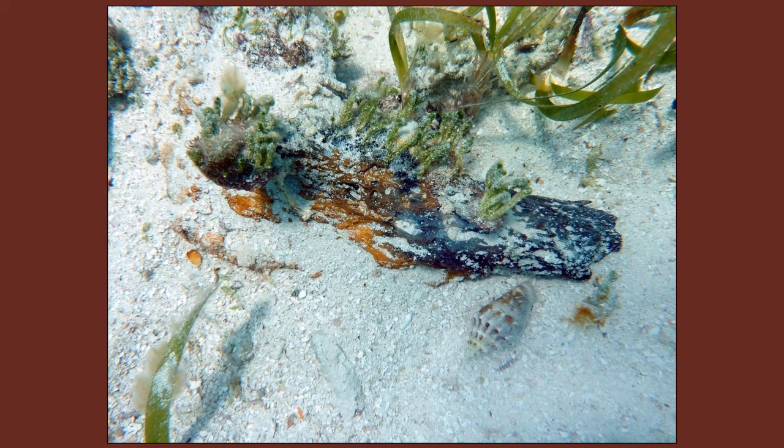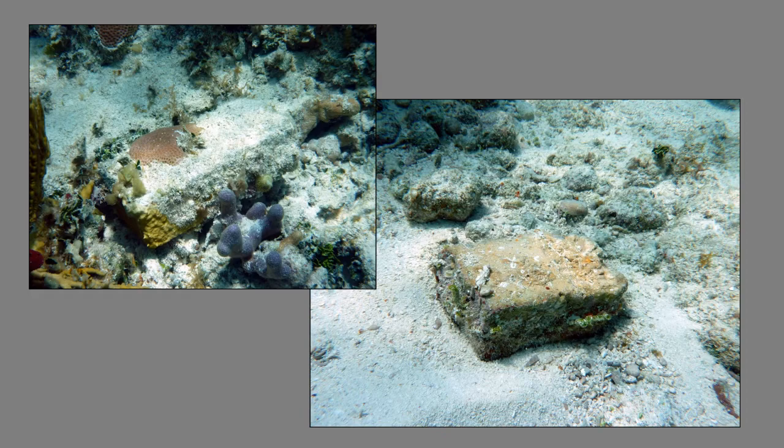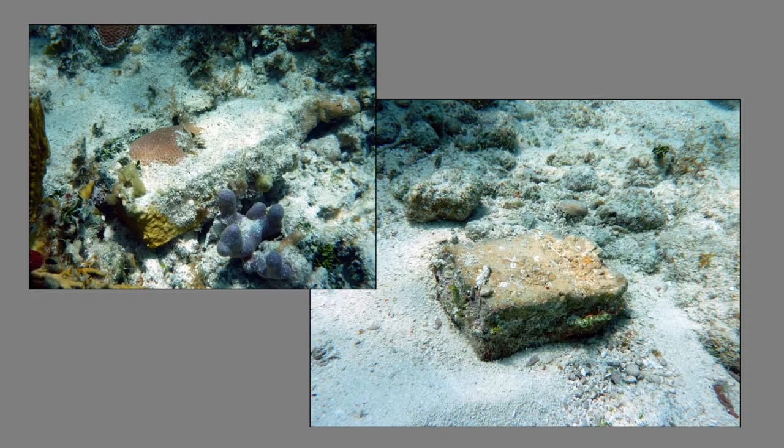One small piece of wood has been found on the site, roughly 18 inches long, associated with copper spikes and an iron pin, so it is certainly from the shipwreck. A small sample was collected and analyzed, and it proved to be white oak from the northern hemisphere. Many earthenware bricks have been found, likely remnants of the ship's hearth. Lead musket shot was also found — important because we know Guerrero carried muskets.